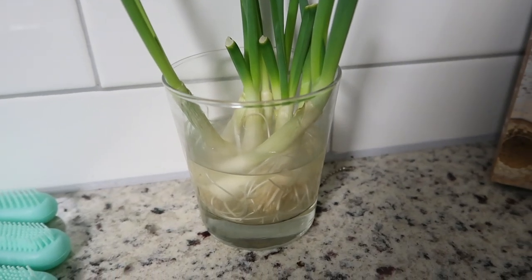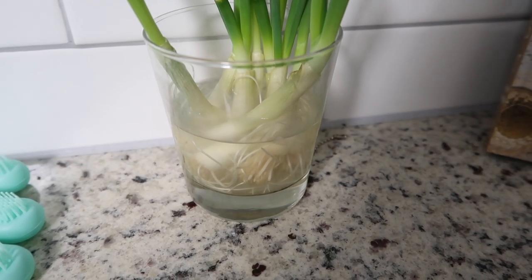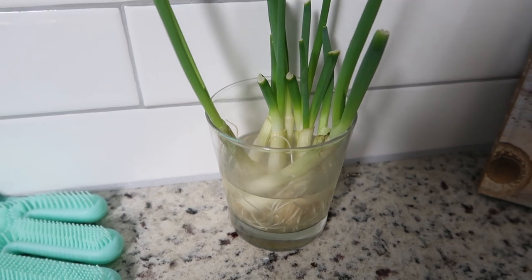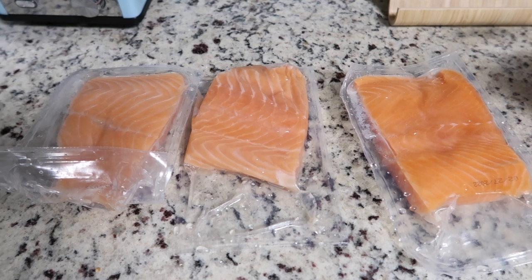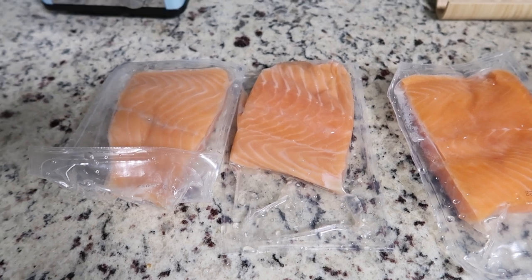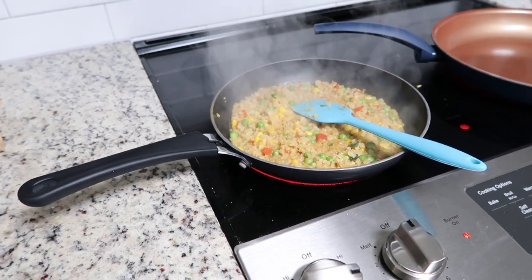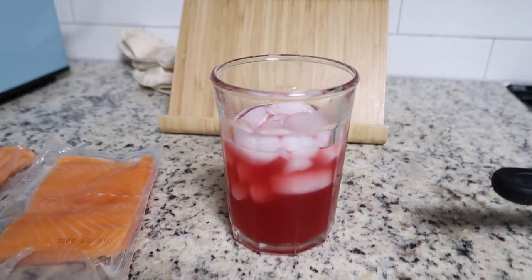I'm also trying to grow my own herbs and veggies again, so I started by using the white part of green onions and just regrowing them. I'm going to Home Depot this week to get more supplies. I'm making some lunch for my fiancé, my dad, and myself — salmon from Costco, which is the best value and best cuts, with some cauliflower rice, because I've been eating like crap all week.